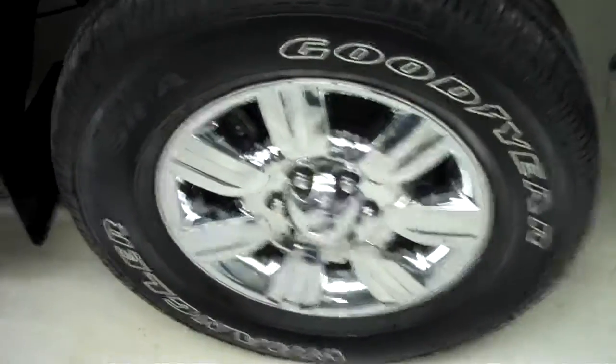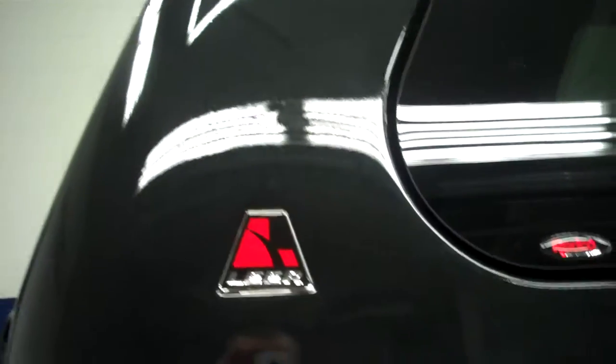Goodyear Wrangler tires, looking to be about 90 to 95% of the tread left. Color is tuxedo black. Paint is very shiny and reflective. No dings or dents. Body is very clean. Also has a Lear topper on it.